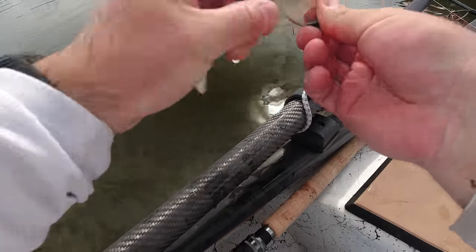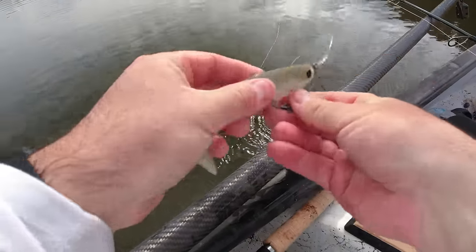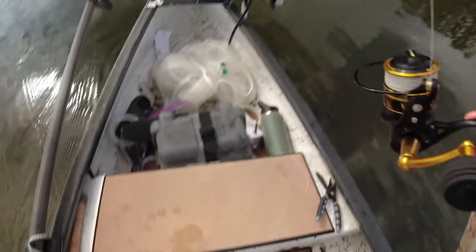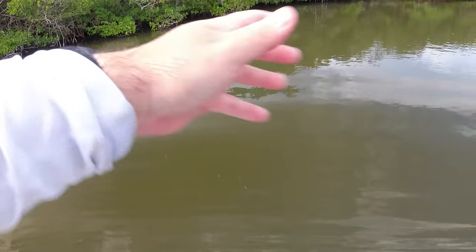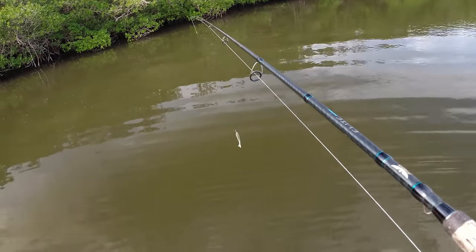I don't have much mullet left — this is why I switched over to the K-tail. No live bait needed. We got a bite! Let's keep going. That is our second fish landed today. I really should have like three or four right now, but that was a sick eat. There's another snook right here — they're still around, let's keep fishing.